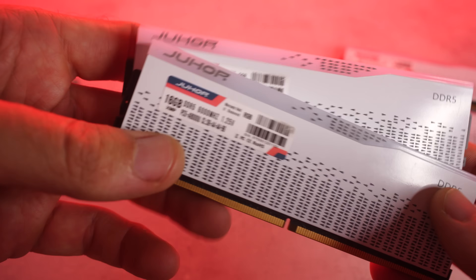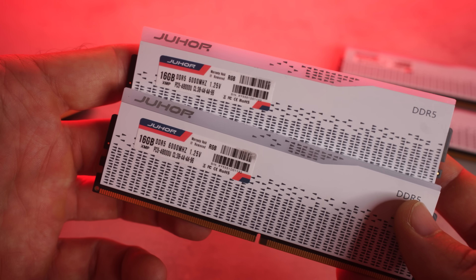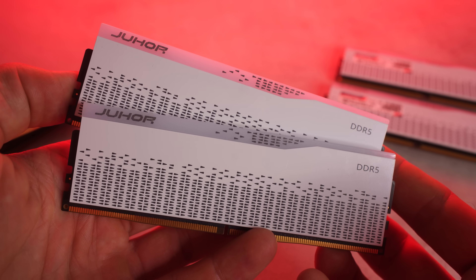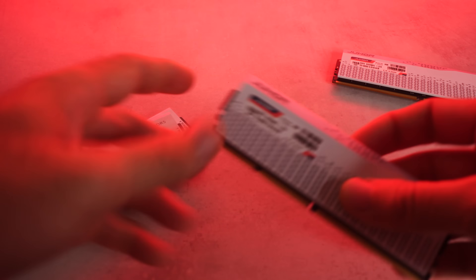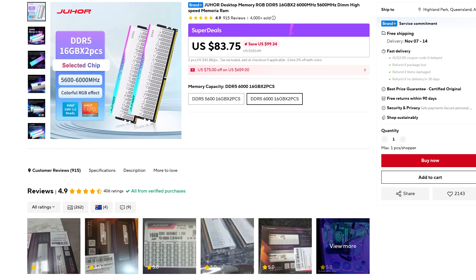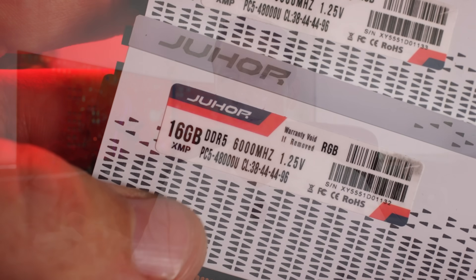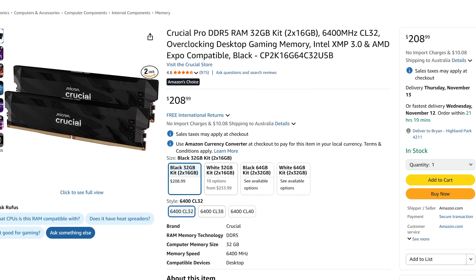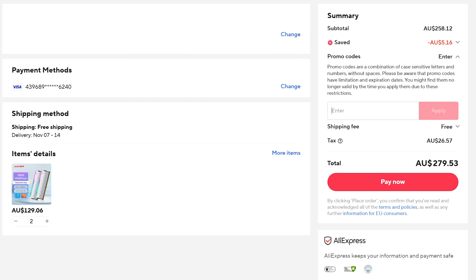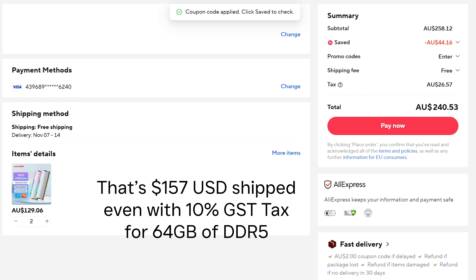In my hands here, I'm holding this brand that I'm not going to pronounce on camera as I might get censored, but you guys can read it. You can get this stuff off AliExpress. When I checked this morning, it was still available for $83 US dollars for two 16-gigabyte kits — that's 6,000 megahertz memory. The CL timings are pretty loose at CL38, so they're not the best timings, but given that every other kit at 6,000 megahertz is over $200 US dollars right now, it's a pretty good deal. If you're smart with AliExpress coupon sales — I'll put some coupons in the description below — you can make it even cheaper. So I stocked up on a few budget kits before these deals run out.